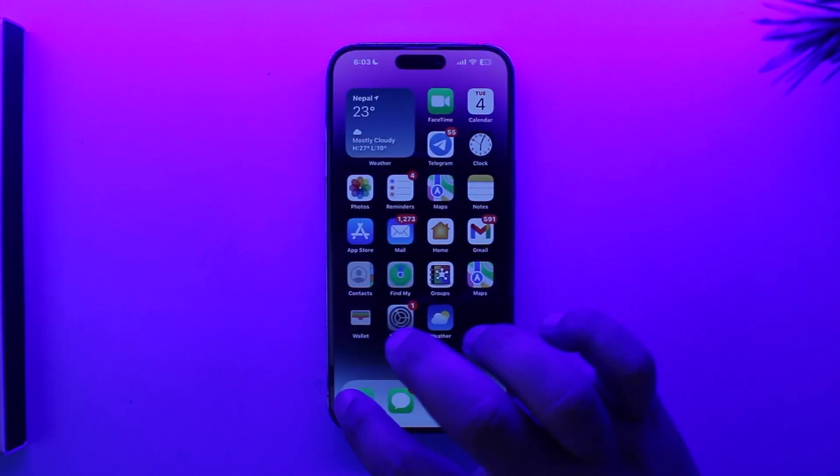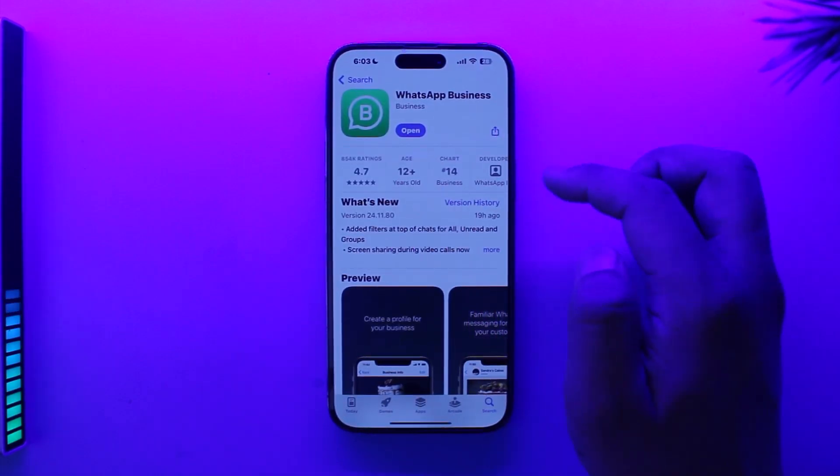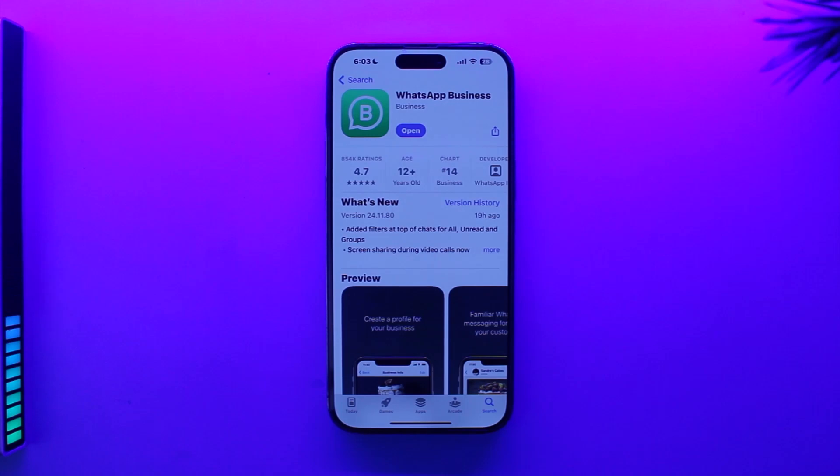Currently the only alternative solution I can offer is to open up your App Store and use WhatsApp Business if you really want to use another second phone number. Things will be a little different because it will act more like a business app rather than a personal WhatsApp, but you can still use it to talk with your friends and family with another phone number.